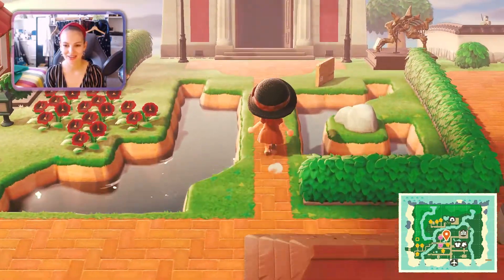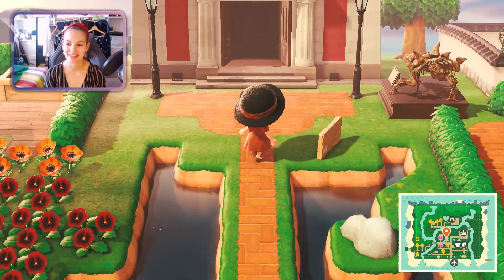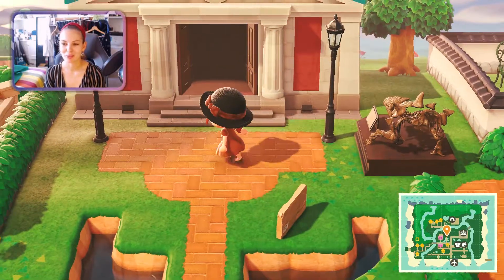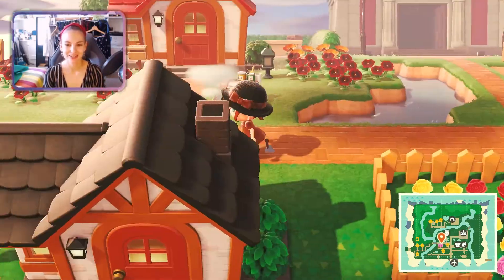When you turn left here is our museum, which looks absolutely horrible and messy — I know. But it will become a really epic place in my next version of the island, 100%.